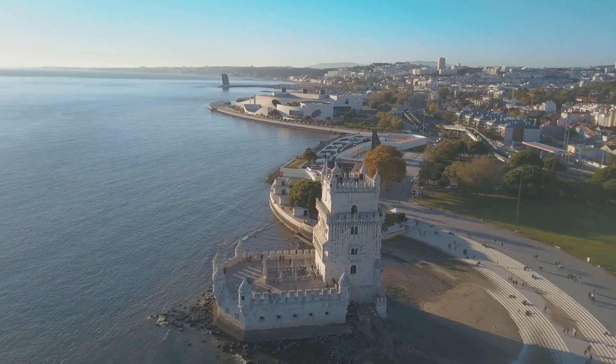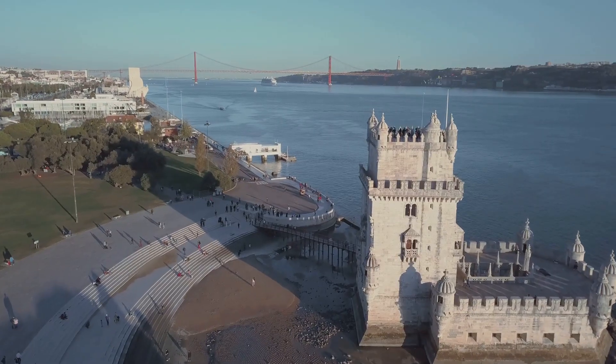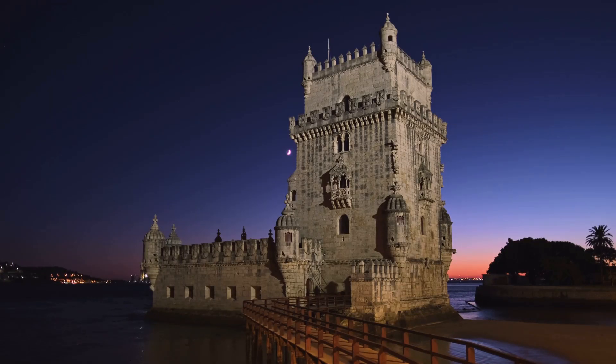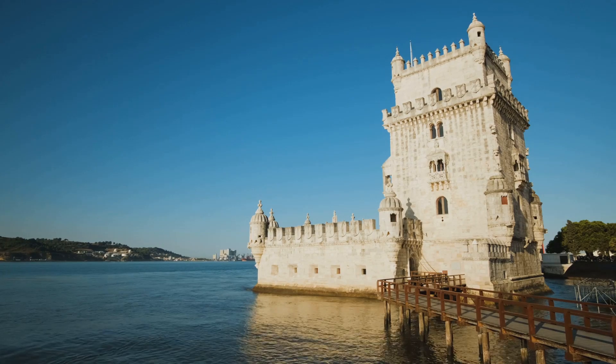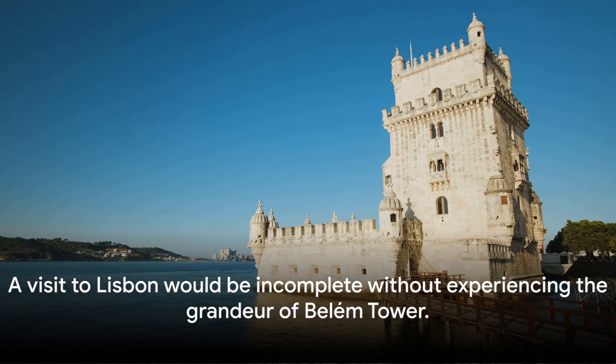A climb up its narrow spiral staircase offers panoramic views of Lisbon and the Tagus River, adding to the tower's allure. It's not just its rich history or architectural beauty that make it a must-visit, but also its strategic location and breathtaking views. A visit to Lisbon would be incomplete without experiencing the grandeur of Belém Tower.